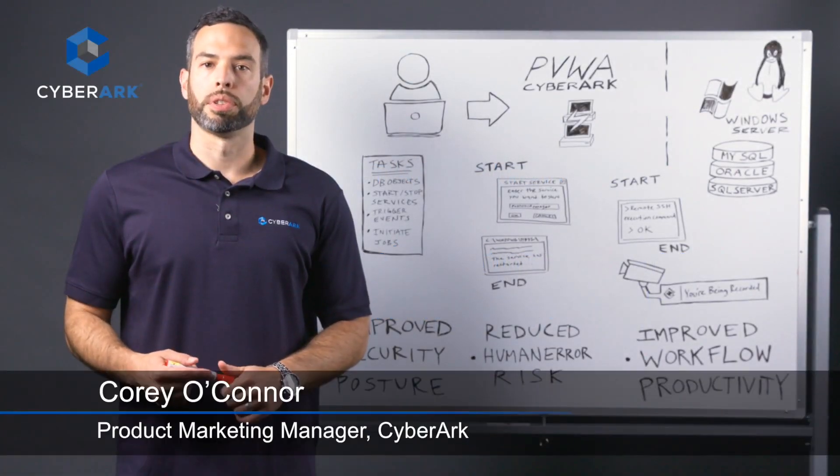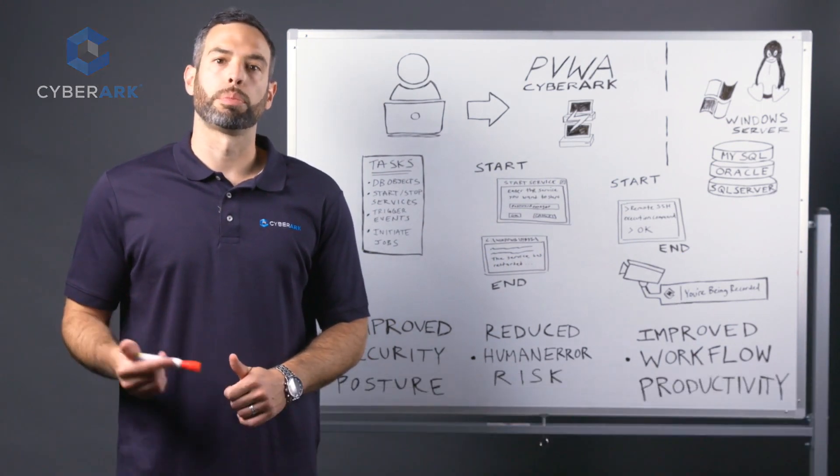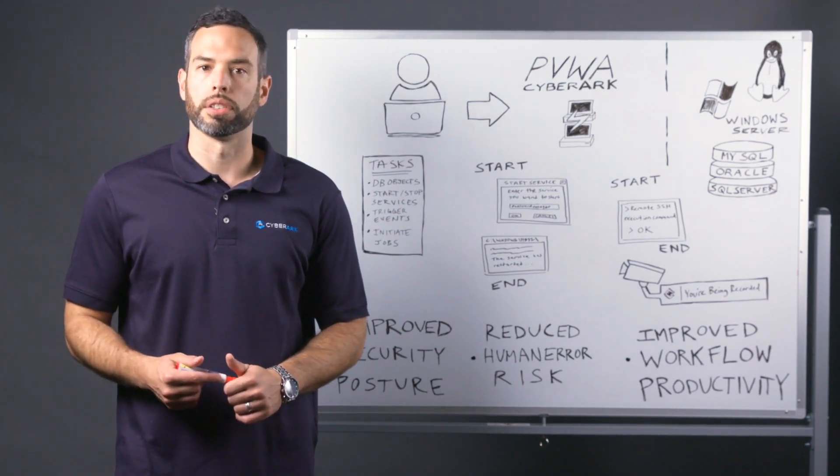Hi, I'm Corey O'Connor from CyberArk. In this video, I'll explain the importance of managing and automating privileged tasks and how this reduces the risk of both accidental and intentional damage to critical systems.